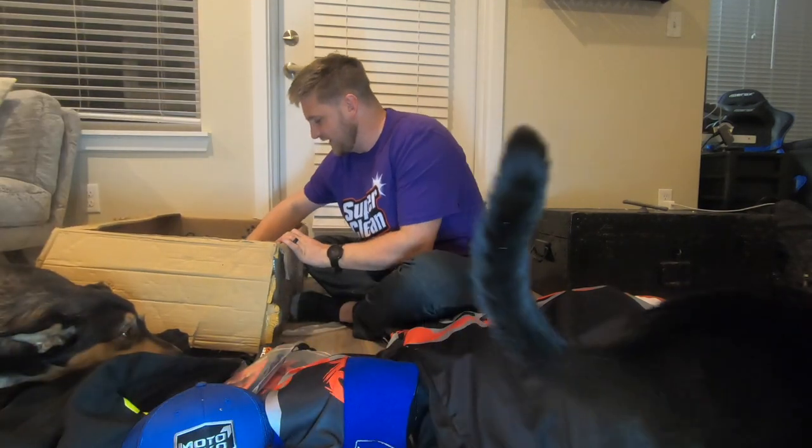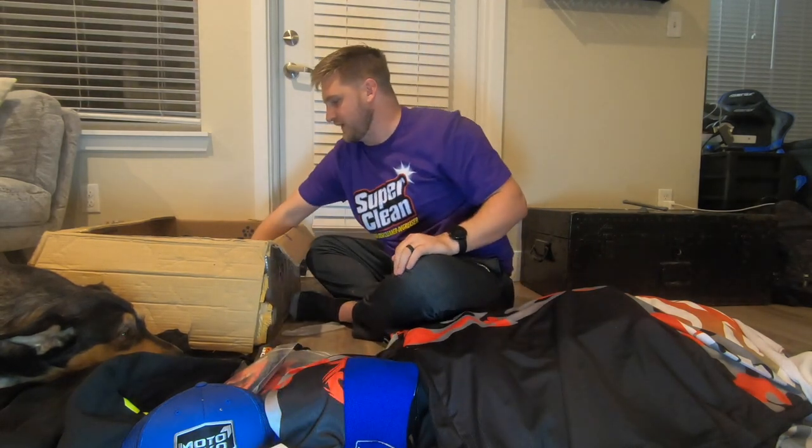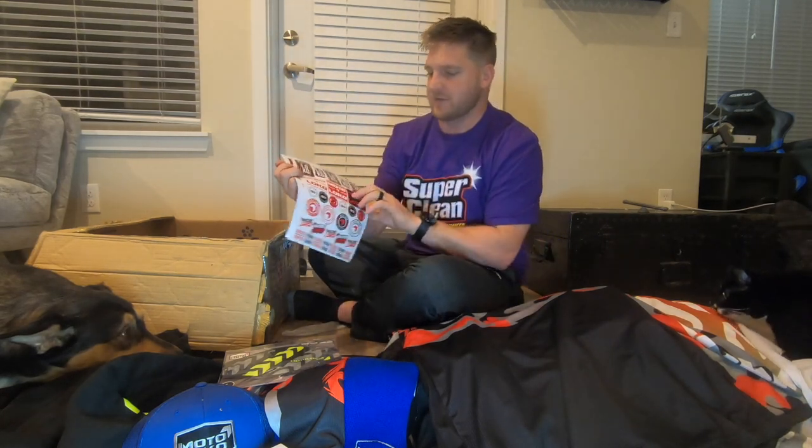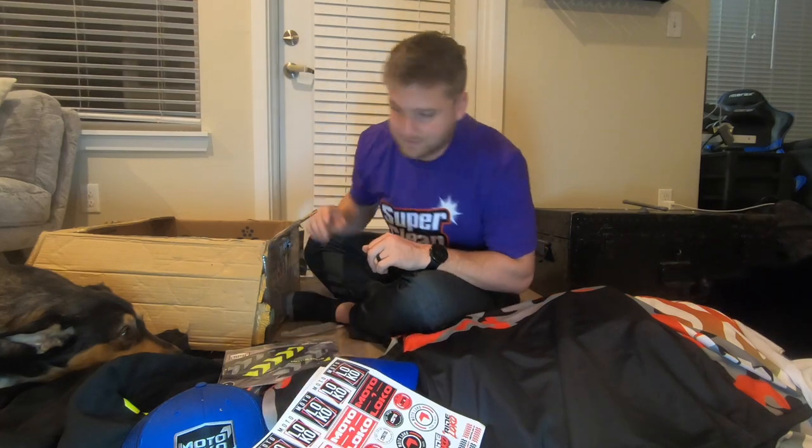We got an awesome little note just from Darren saying to enjoy — really cool, just a nice personal connection. Another mask — a hazard yellow one. Got some sticker sheets so we can slap some stickers on the bike, on the truck, or someone else's bike, whatever we want to do.